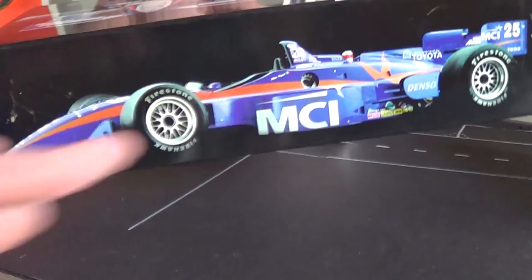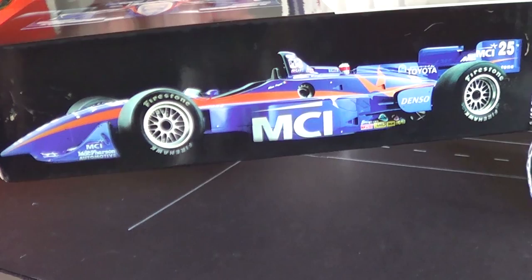Man, remember when race cars looked like this? Let's take a look at the actual die cast representation of this car, because that's what you guys are all here for, right?